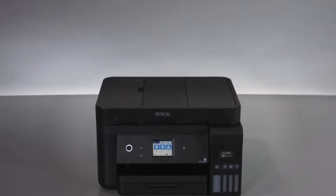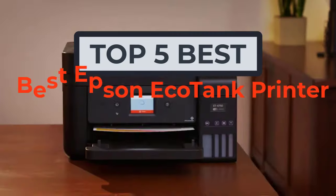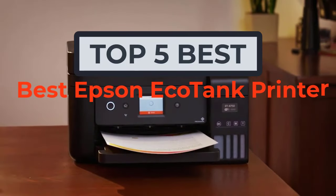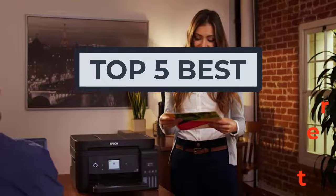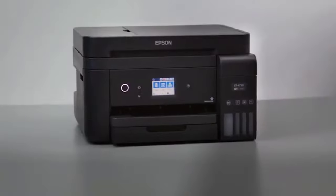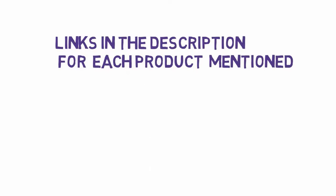Hi, welcome to my another video. Today I will help you choose the 5 best Epson EcoTank printers on the market. I have made this list based on my personal research, trying to rank them based on price, quality, and more. We have included links in the description, so make sure you check those out to see which one is in your budget range.